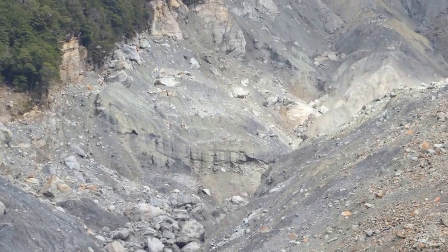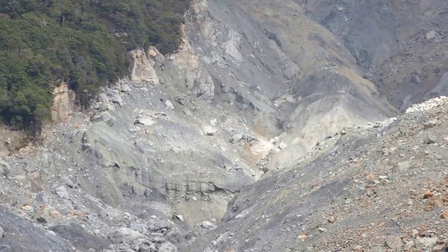This is a classic example of the phenomenal erosion that occurs in the Southern Alps.